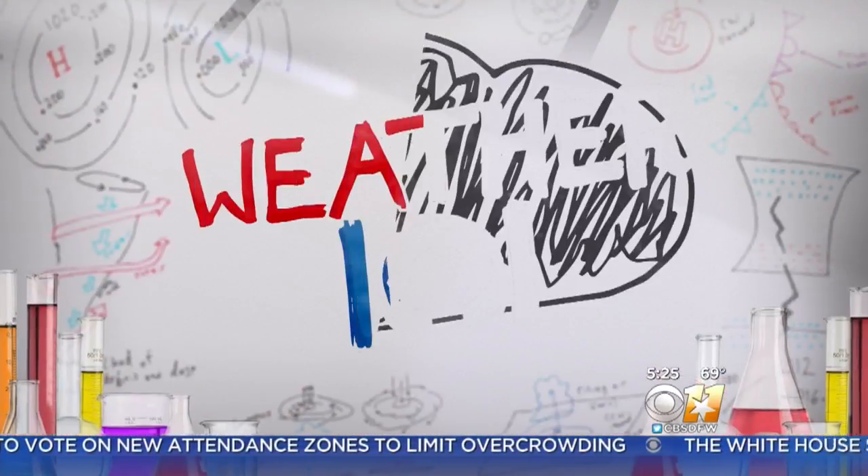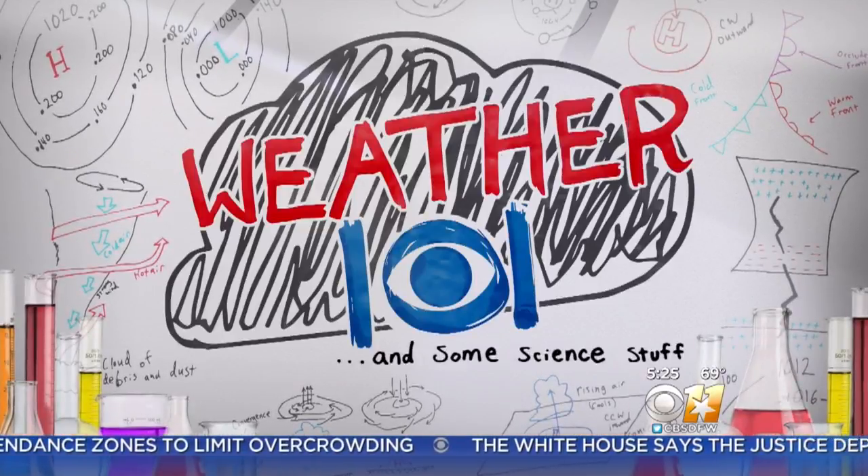Recycling has become a pretty big deal in North Texas in recent years. But where does all that stuff go, and which items should you actually be tossing in the trash instead? Annalise Parks digs through the dirt for today's Weather 101 and some science stuff.